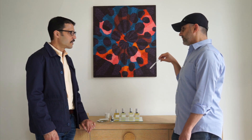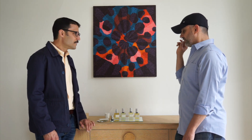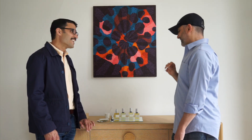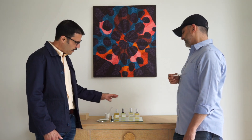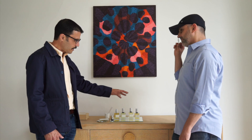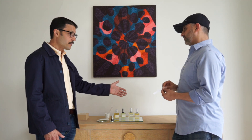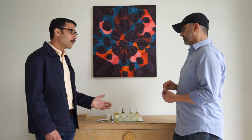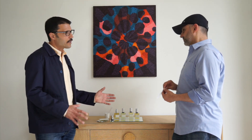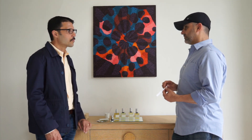So are these Eau de Parfums? They're all Eau de Parfums. These four I picked because I think they'll particularly appeal to guys, but my whole line is unisex and I don't want any of them to be too much in one camp or another.